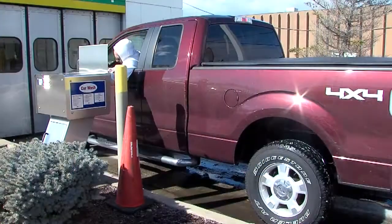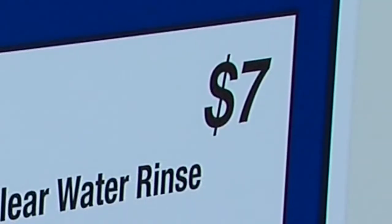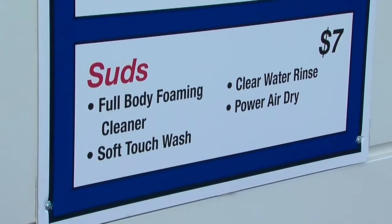It's just been so cold — it's like, why spend the money when it's going to get salt on it anyway. Paul Sadie of Spencer paid for the cheapest at $7. That includes an exterior wash, a rinse, and power dry. The snow's coming here in a couple of days; I think it'll do the job.